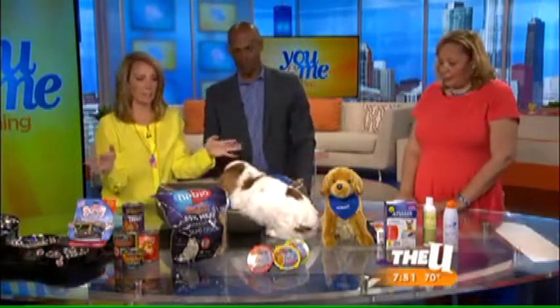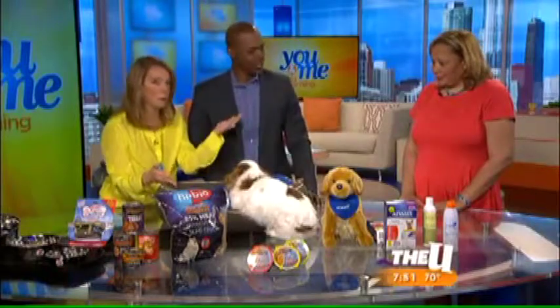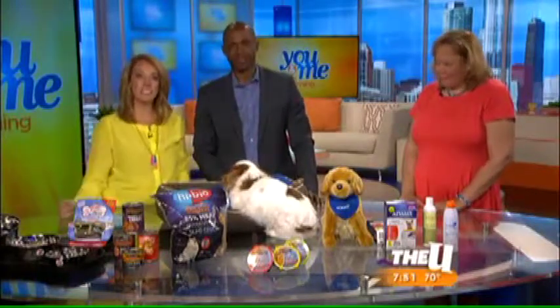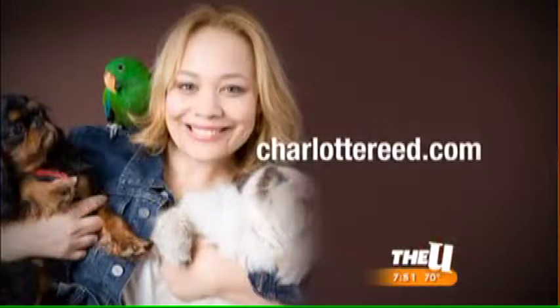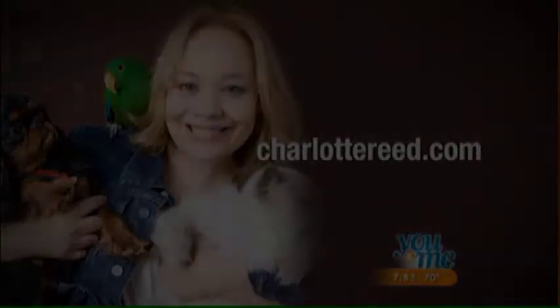Charlotte, this is all fantastic — we love it. Thank you, Ty, for coming in. Charlotte, thank you for coming back. If you'd like more pet safety tips, head to charlottereed.com. And he seems to really love this mat — I need this dog!